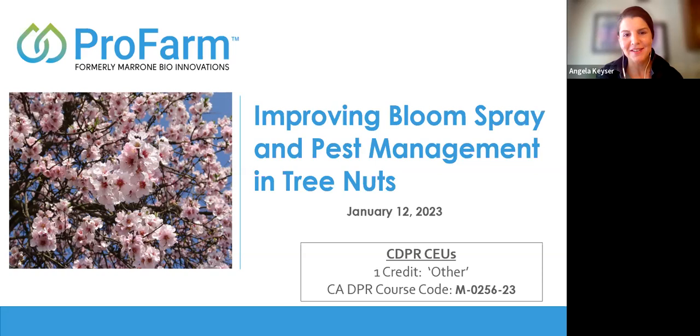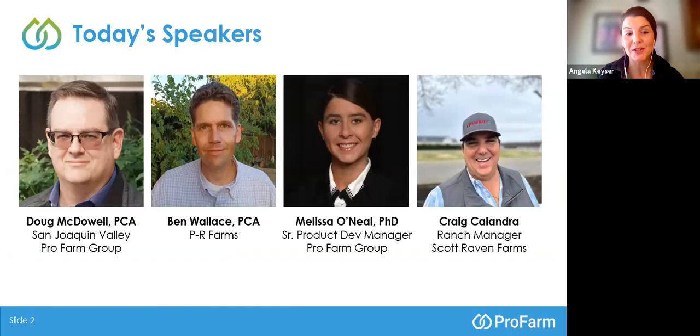I am very pleased to introduce four of our speakers today. The first is my colleague Doug McDowell. He is a PCA based down in the San Joaquin Valley, in Fresno, and represents the entire San Joaquin Valley for ProFarm Group. He has 25 years of experience managing sales and technical services in the fresh fruit and vegetable preservation industry, with a focus on chemical and biological solutions in citrus, stone fruit, and pomegranates.